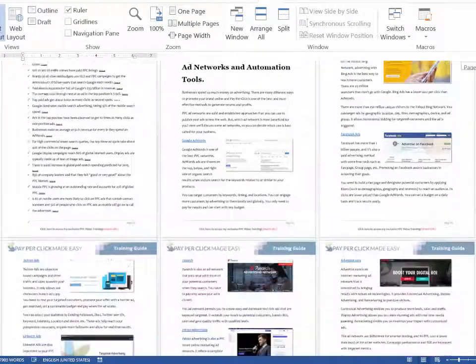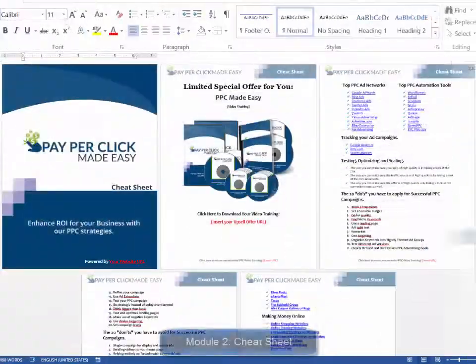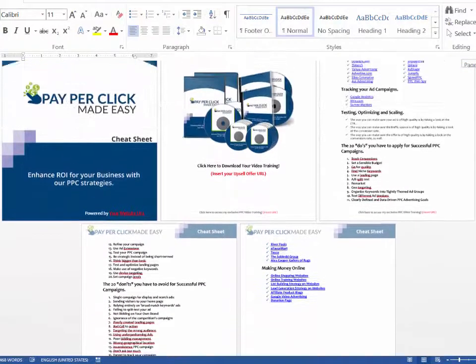Here is exactly what you get. Module one: a high quality training guide — a unique and completely updated training guide full of examples and highly effective, very easy-to-apply techniques. Module two: a cheat sheet — a handy checklist that your customers can print out and use to easily take action at every step of the process.